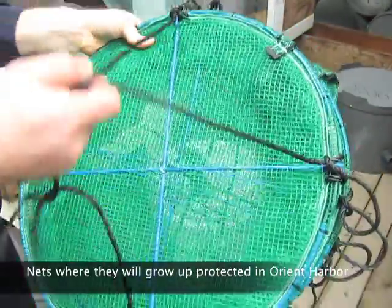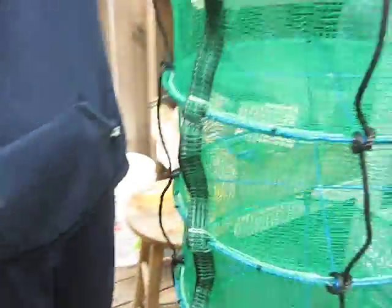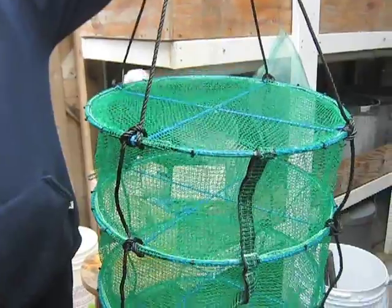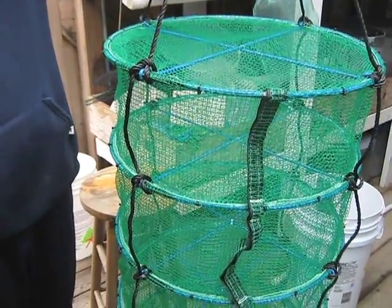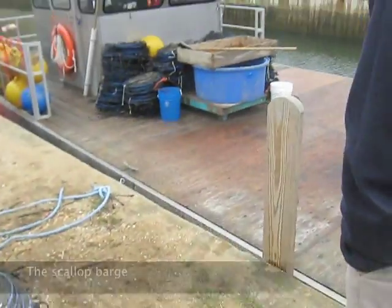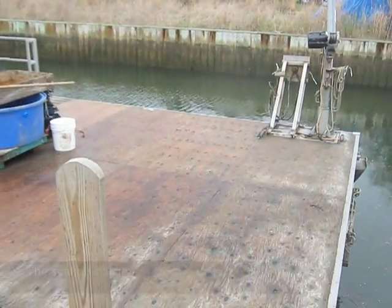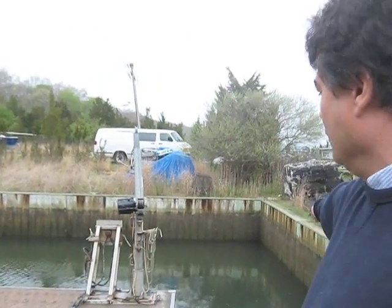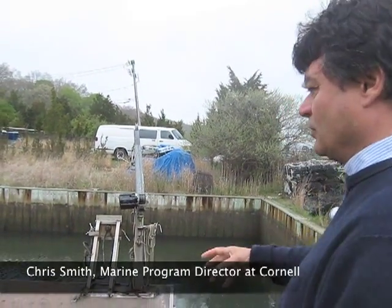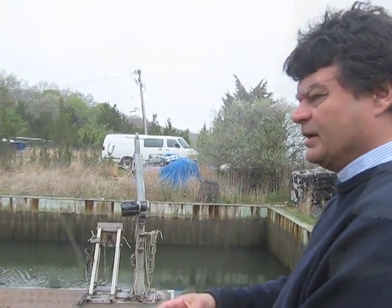The scallops will then go into a lantern net — yes, those are what you see hanging over the bridge in Orient Harbor. They're hanging on a submerged long line. This is the scallop barge — we put the long line over these two support structures, move the barge along, and take the nets off to change the scallops in and out.